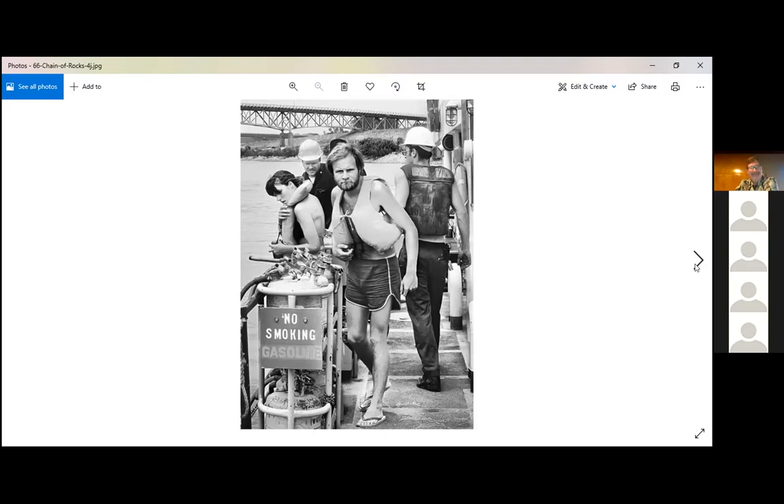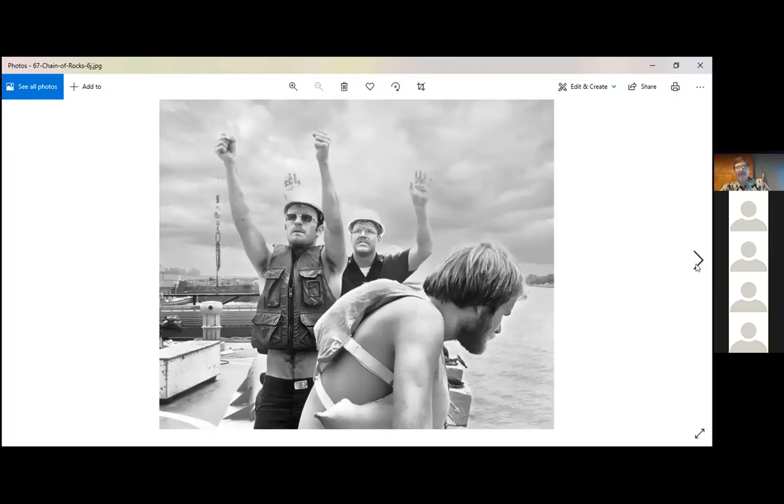We also put some ballast on the back of the raft because it was wanting to nose down into the river as it was being towed. So we put some ballast, including Ed, on the back of the raft. We finally got through the canal and floated into St. Louis — it was late evening when we got there. Now we're on the Mississippi, going for water.